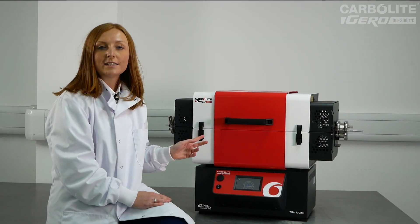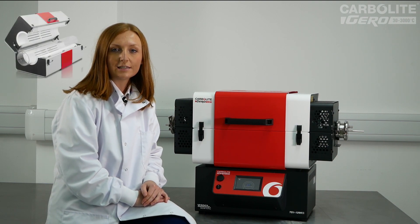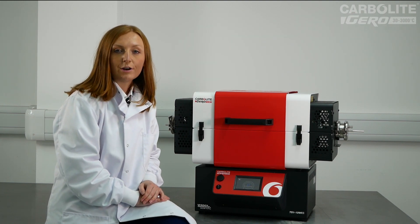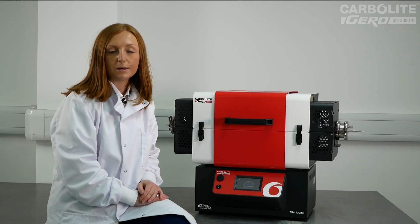This tube furnace is just one in a wide range of new products including split, non-split and gradient tube furnaces. Depending on the product, heated lengths can range up to 1200 millimetres and diameters up to 200 millimetres.